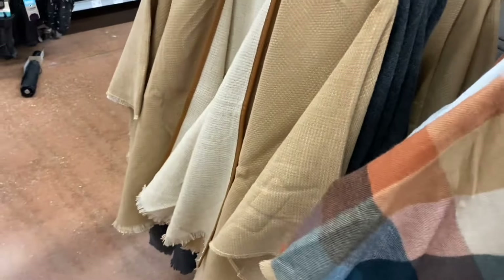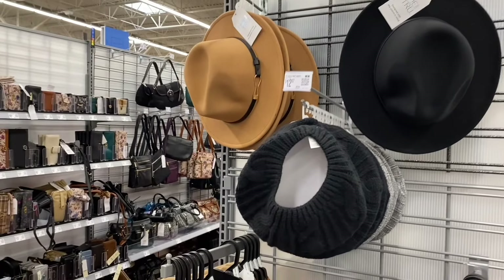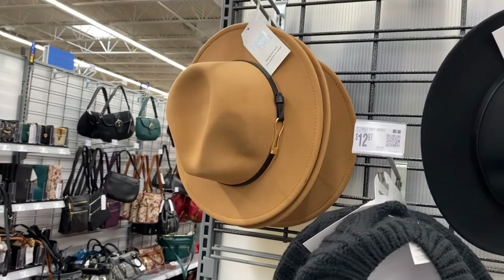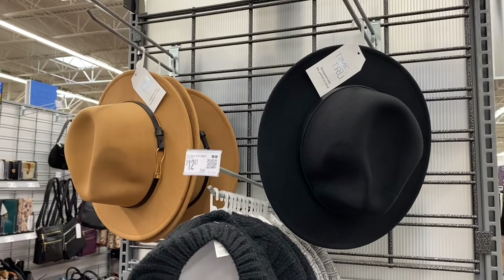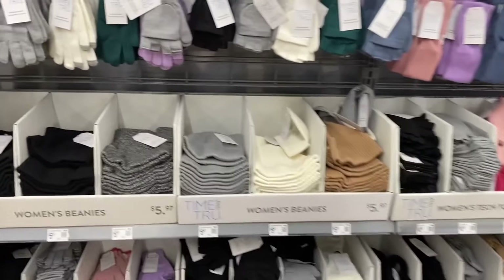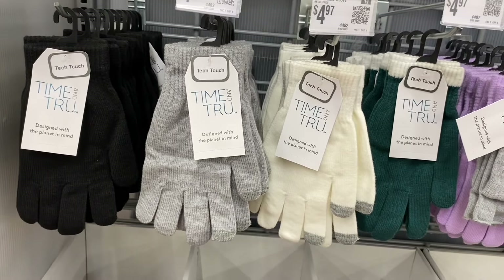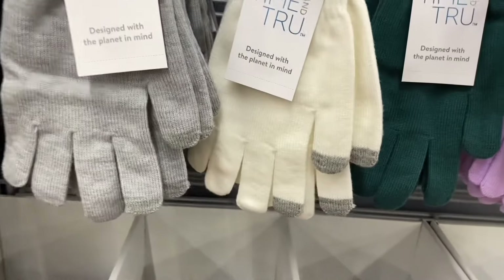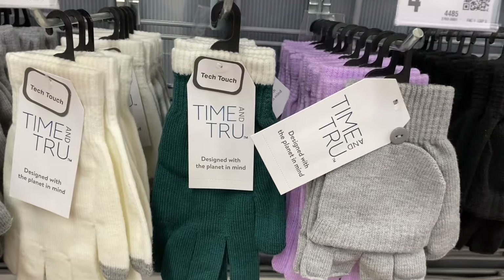Time and True also has cute hats — a cable knit beret in gray, and a fedora with buckle for $15.97 (beret is $12.97). They brought back all the Time and True gloves — solid gloves for $4.97 in gray with fingertips, or green with white trim.